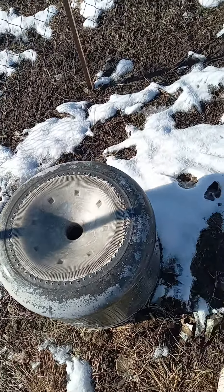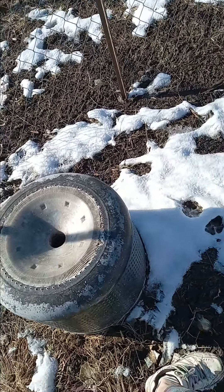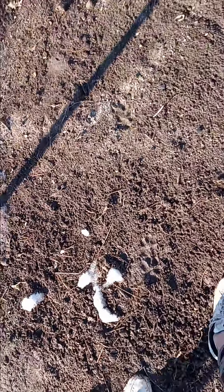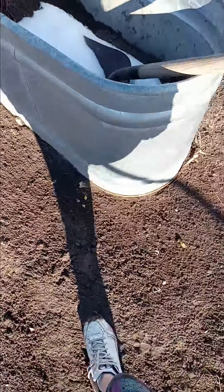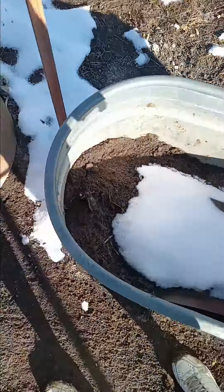And yes, I save washing machine and dryer tubs. It is so muddy, so muddy. And then this one I'm going to be putting some herbs and flowers in.